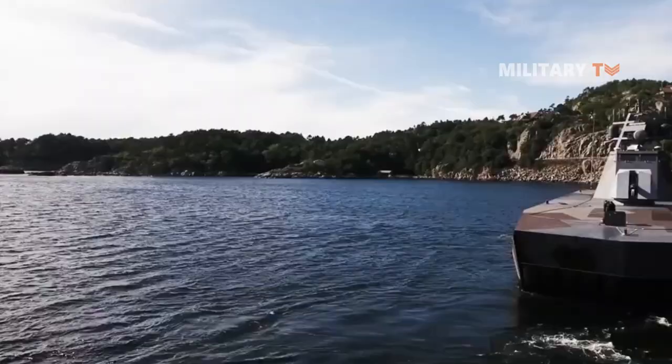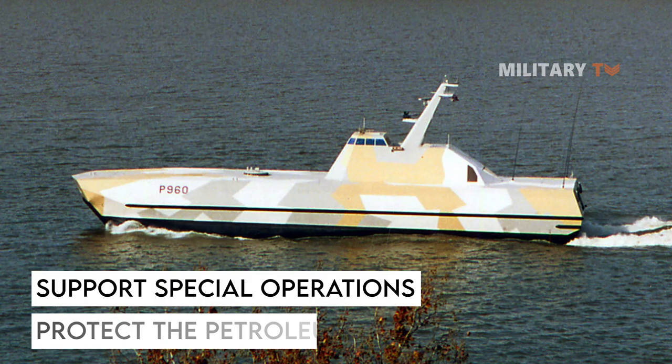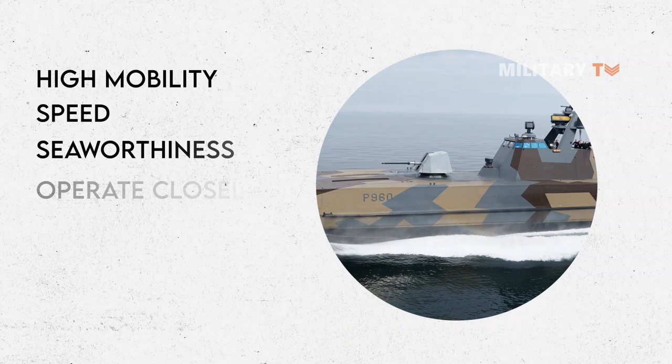In peacetime, the vessels will claim sovereignty and provide support as necessary for the exercise of authority and jurisdiction. The vessels have high mobility due to their speed and weapons, making them able to quickly be in place to solve missions. The vessels are able to provide support to the Coast Guard as needed and represent a real threat of power. The ship also supports special operations and protects petroleum installations along the coast and at sea. With its high mobility, speed, seaworthiness, and ability to operate close to the archipelago and transport special forces, the vessels are especially well-suited to satisfying this goal.